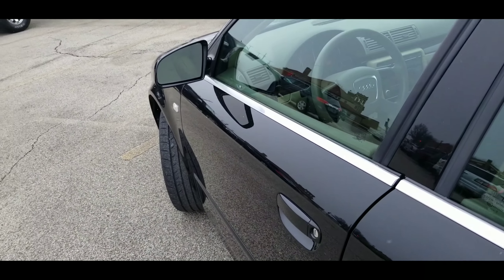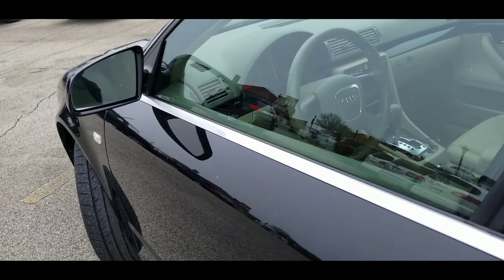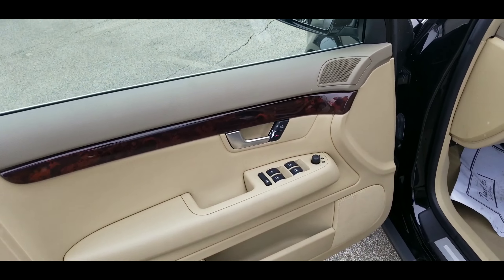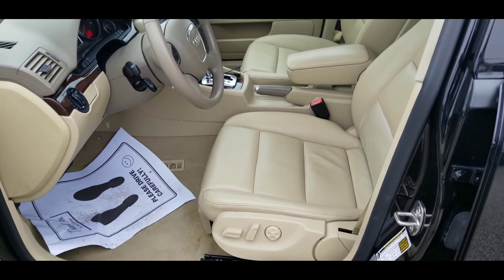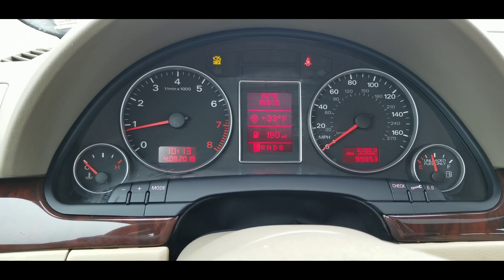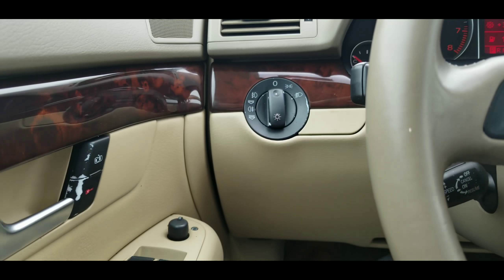This is a brilliant black exterior with a beige interior. Inside, you've got all your window controls, side view mirrors, power seat controls, and lumbar. There's your mileage: 99,853, and headlamps up there.